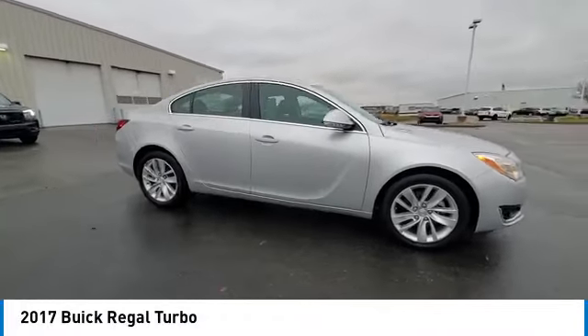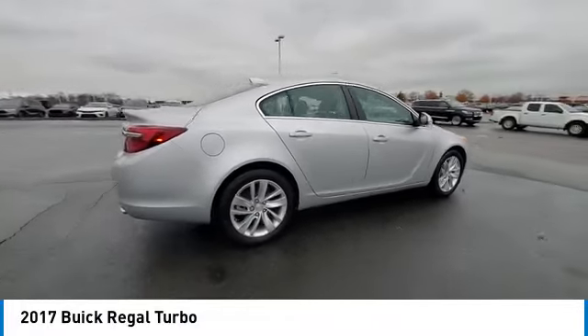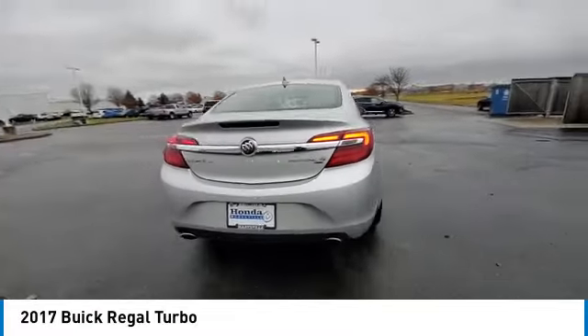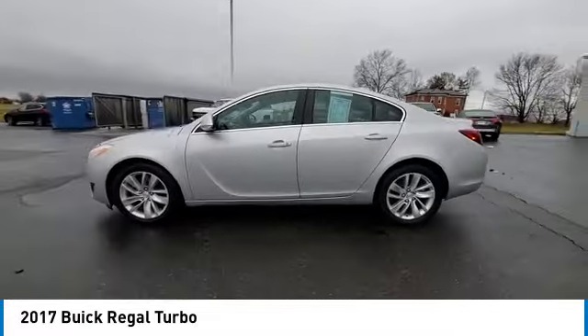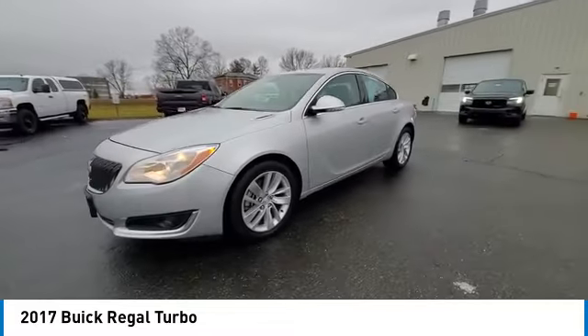Looking for the right vehicle? Check out the 2017 Regal. The Buick Regal is based on the European Opel Insignia. The Regal is as much a sports sedan as it is a family sedan.